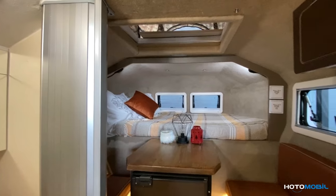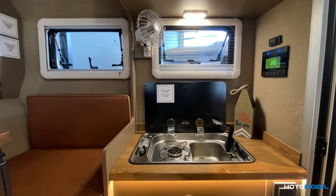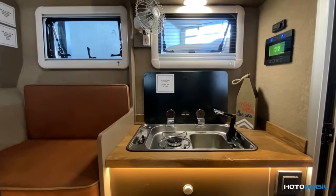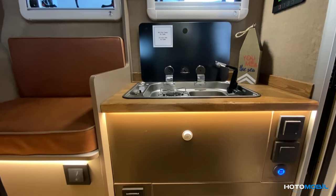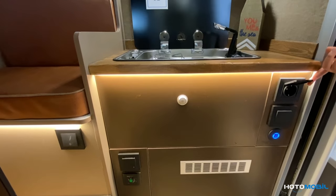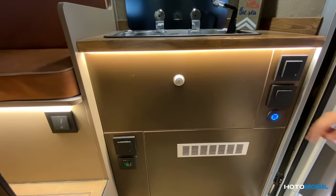Now I'm going to tell you about the details of the inside of the cabin. This is our kitchen, equipped with a sink, a tap, and a cooker. Here we have a storage area and a button to turn the lights on and off.